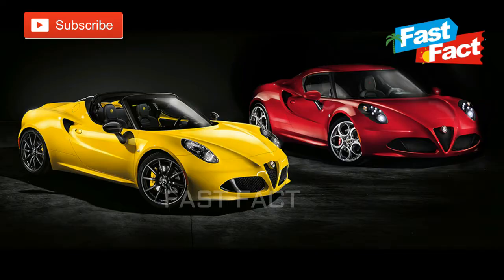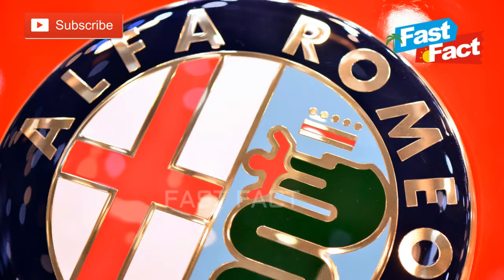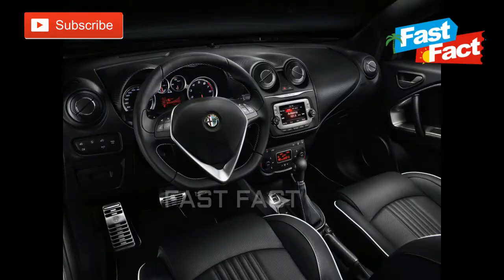Alfa Romeo. The Alfa Romeo logo is arguably the best badge in the automotive business — it's elegant, sleek, and filled with mystery. The red cross on the left is the symbol of Milan, while on the right you'll see a dragon snake eating a man. The meaning behind that is quite convoluted, so here's the simple explanation.